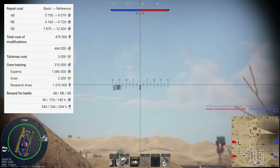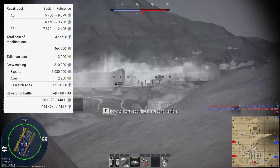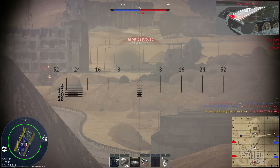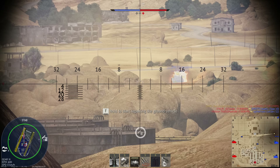For the experts and ace qualifications, it's 1,080,000 Silver Lions and 2,200 Golden Eagles. In terms of rewards when playing with a premium account on realistic battles, the Mark IVM will give you a reward modifier of 488% and a Silver Lion modifier of 255%. In terms of customisation, there are a few camouflages available for Golden Eagles but they are not available on the Gaijin Marketplace at the time of recording, however that is likely to change.